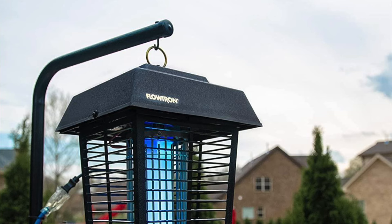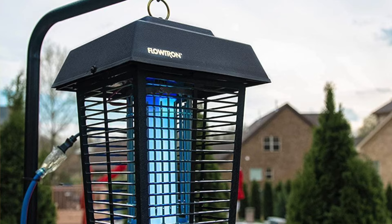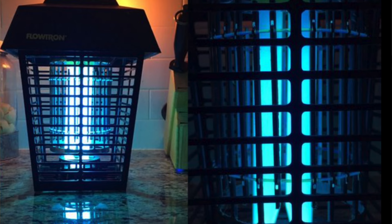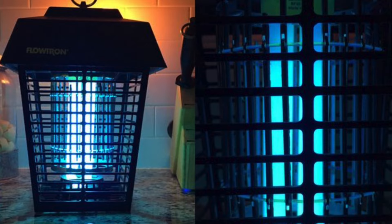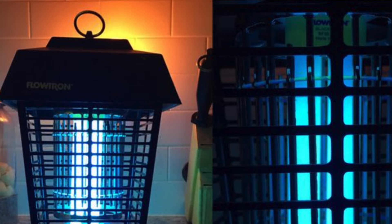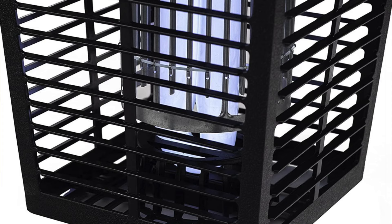The lantern is designed to withstand weather conditions and doubles as a decorative light for an outdoor space. If the concept of dead bugs makes you feel uneasy, this is the gadget for you as well. After the insects hit the electrified grid, the remains fall to the ground instead of into a removable tray that you have to clean, and it's also better for the environment.